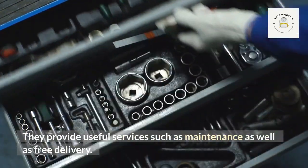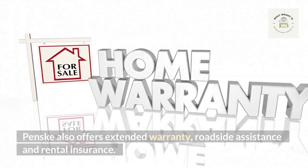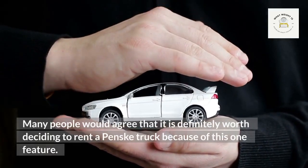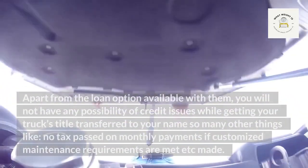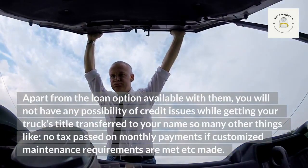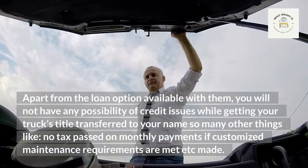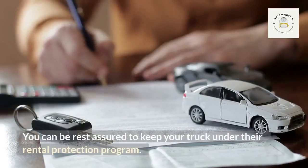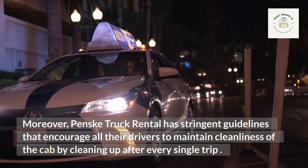Penske provides useful services such as maintenance as well as free delivery. They also offer extended warranty, roadside assistance, and rental insurance. With the loan option available, you will not have any possibility of credit issues while getting your truck's title transferred to your name. There are also benefits such as no tax passed on monthly payments if customized maintenance requirements are met.